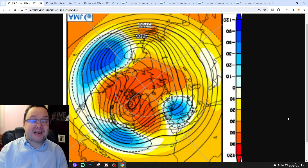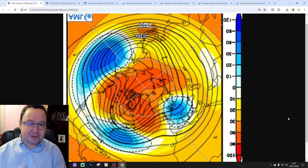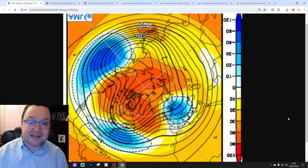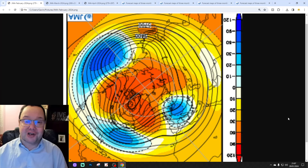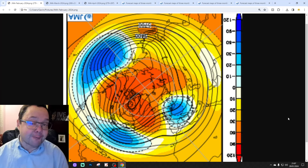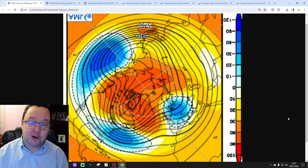Hello everyone, thanks for tuning in to today's little extra video. We're going to have a look at the JMA's model in detail. We're going to be looking at the weather for the next three months - the 500 millibar temperature and precipitation anomalies for February, March and April.